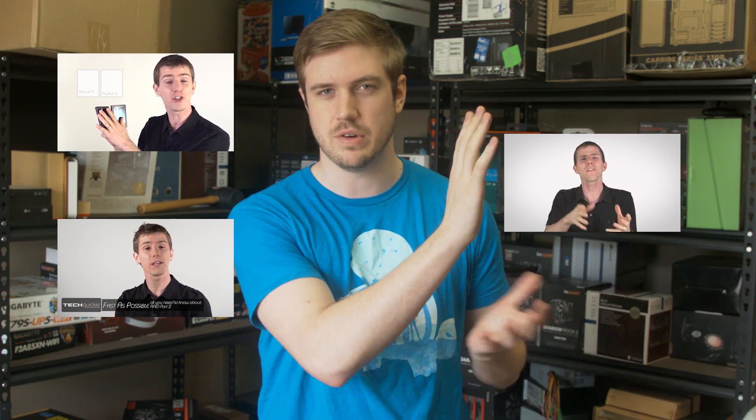Before we go any deeper, to get the most out of this video it will help to have a basic understanding of what both RAID and NAS mean. Check out the Tech Quickie videos to learn about RAID and NAS, although Linus doesn't have the NAS video done yet so hopefully it'll be ready by the time you see this. Now let's get started.